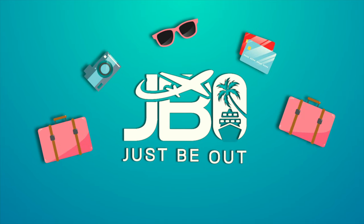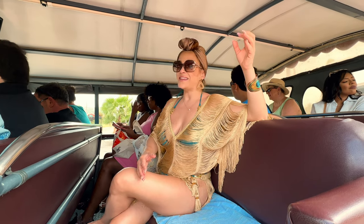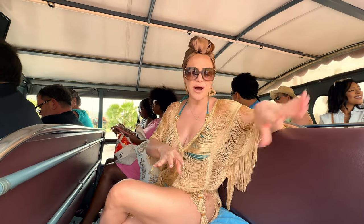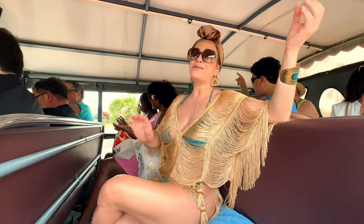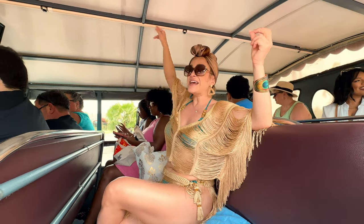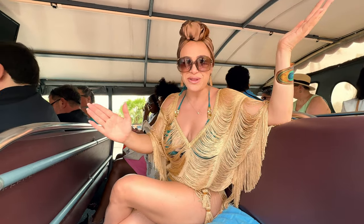Since this is an open-air bus, our driver just explained that if anything flies out — maybe your hat, or if you drop something out of your bag — in order to reach the driver, you have to press the button over here. Then the driver will stop and try to retrieve whatever you lost.